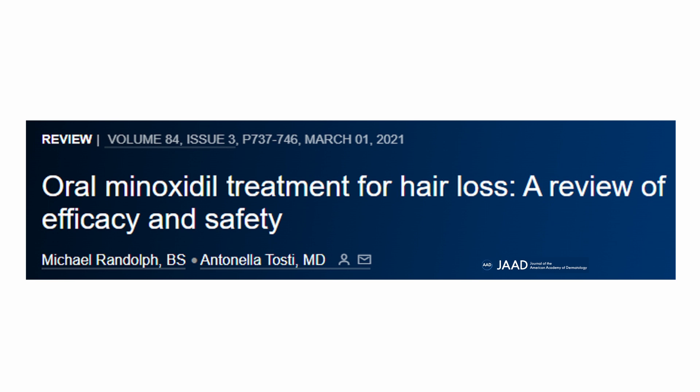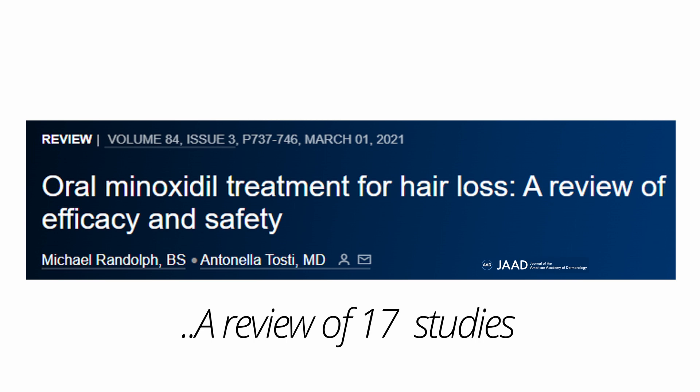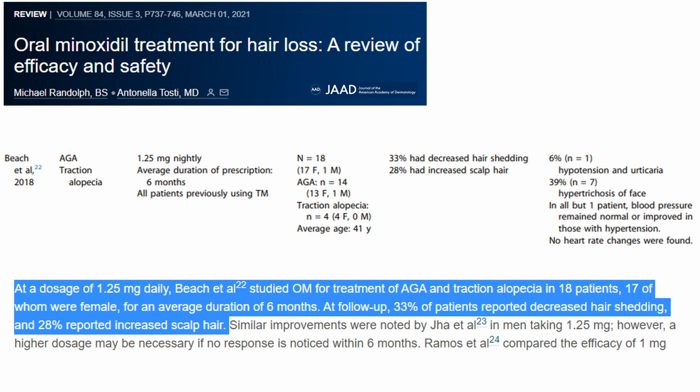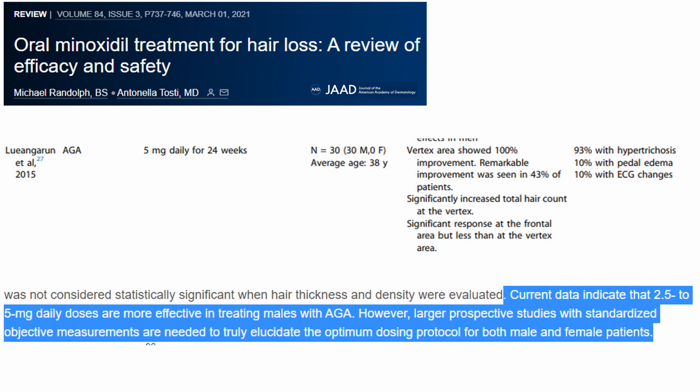Another article published in 2021 was a larger review of 17 studies, and it confirmed that even one milligram per day helps with female pattern hair loss. Another showed decreased shedding in 33% of patients, and for men using 5 milligrams per day over six months, they demonstrated significant improvement in 43% of the men. It looks like men need a higher dosing to get the most benefit, but there isn't any data yet that tells us what the perfect dose is for any one person.